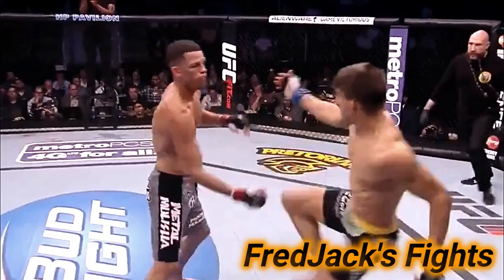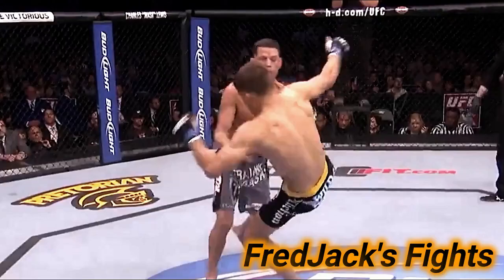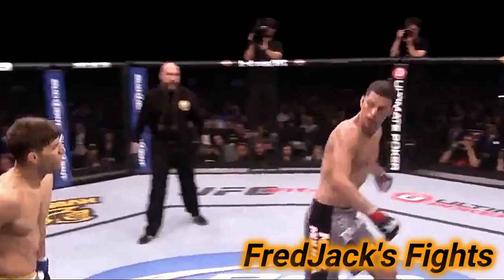Thompson, well done there. Nate Diaz with a head kick attempt. Thompson keeping his hands up, everything is kicks in the second, and they get more punches thrown. Diaz pushing forward now as he wheels the kick.